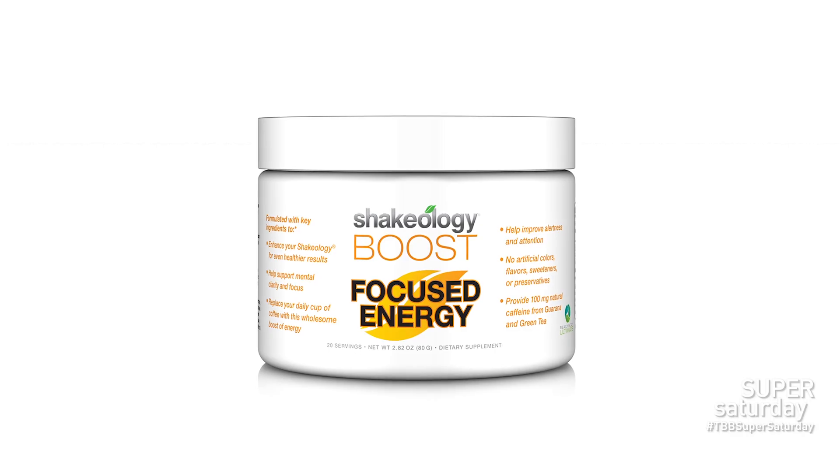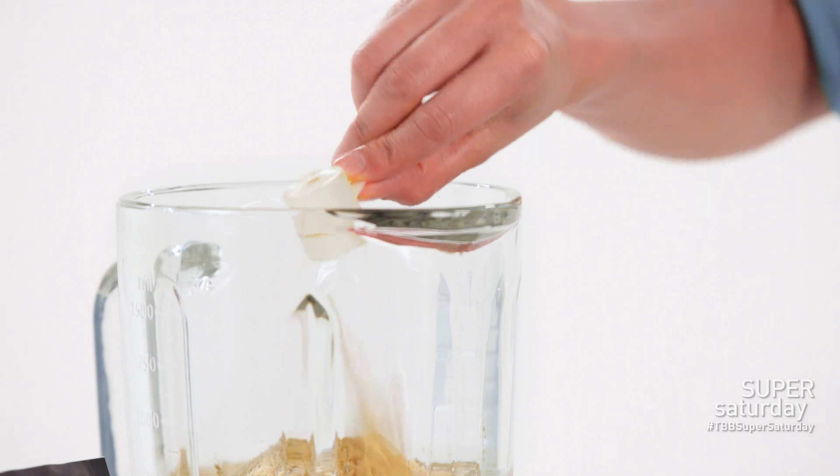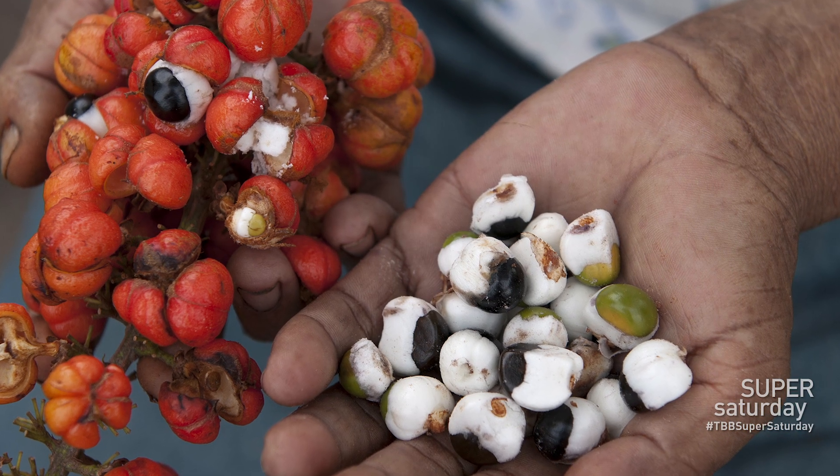Let's talk about focused energy. How is this energy product different than other energy products you might find on the market? I see energy drinks all the time and they have chemicals, preservatives, processed ingredients, and a lot of sugar. This is an opportunity to add in a bunch of adaptogens that are going to help your body deal with stress, recover, and give you energy longer term — as well as Brazilian Guarana giving you natural caffeine, as well as matcha and other green teas. So you have the energy boost, but you don't have the crash.